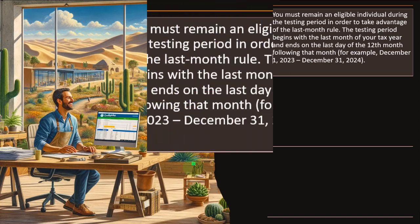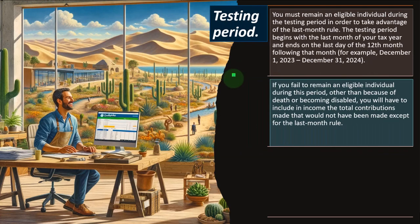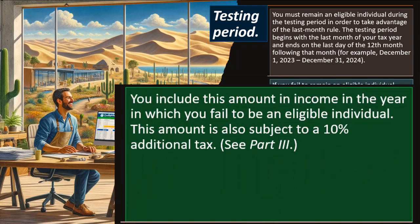The last month rule: if you are an eligible individual on the first day of the last month of your tax year — December 1st for most taxpayers — you are considered eligible for the entire year, so long as you remain an eligible individual during the testing period. The testing period begins with the last month of your tax year and ends on the last day of the 12th month following that month — for example, December 1, 2023 to December 31, 2024. If you fail to remain eligible during this period other than due to death or disability, you must include in income the contributions that would not have been made except for the last month rule, and those amounts are also subject to a 10% additional tax.